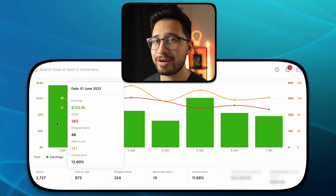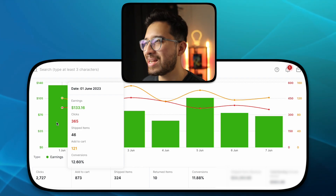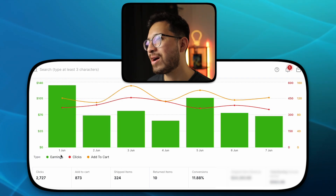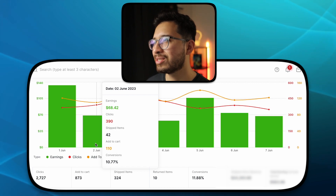Coming from last month where we were hitting $20 days, $10 days, negative dollar days right in the first half of the month — and now hitting $100 days just 30 days later. It is absolutely insane what this program can do so quickly.